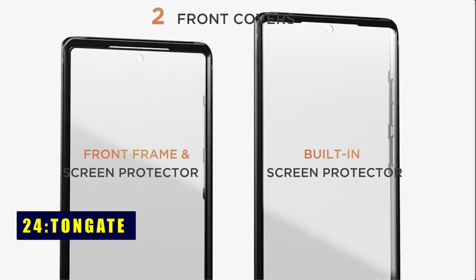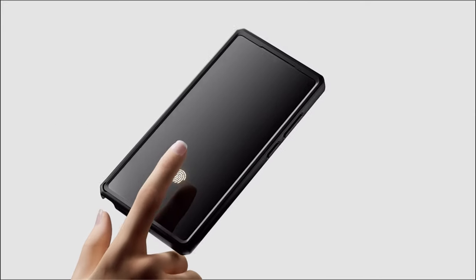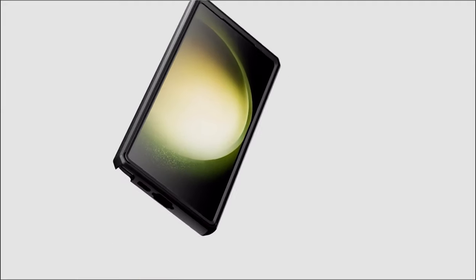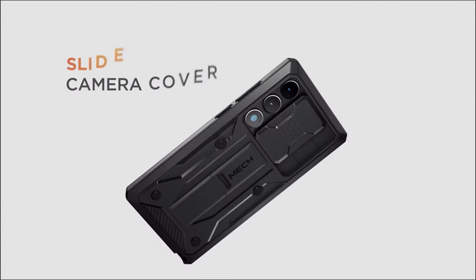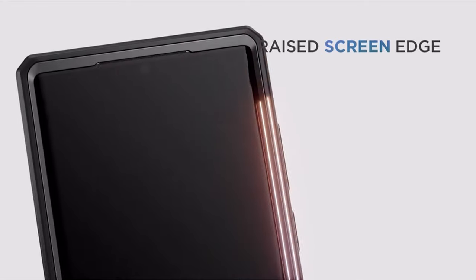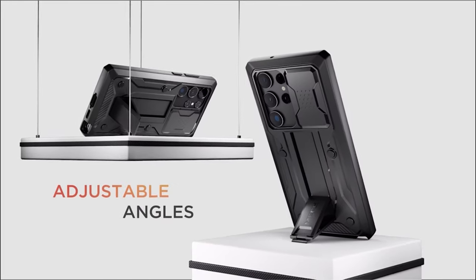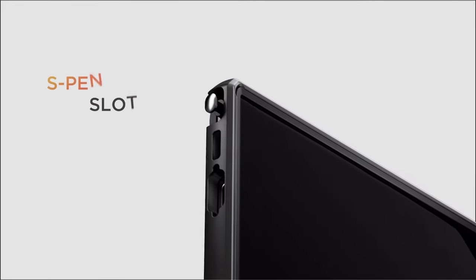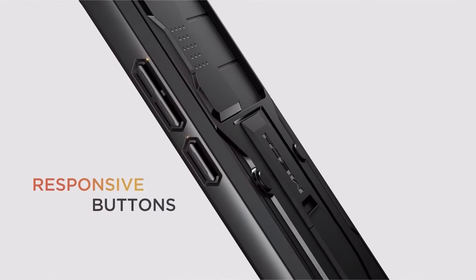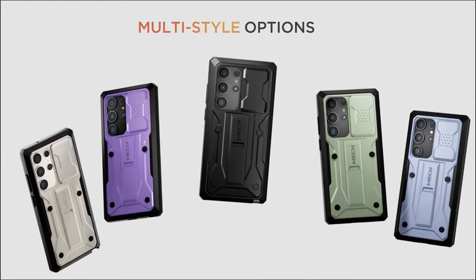Now moving to the next one, at number 24 is TomGate. Elevate your Samsung Galaxy S24 Ultra experience with the TomGate case. Its fingerprint unlocking boasts high sensitivity, ensuring quick access. The upgraded slide camera protection features a double recessed rail for smooth sliding, with fixed locks for added privacy. A 360-degree rotatable belt clip and a built-in folding stand enhance versatility, making this case perfect for work, outdoor activities, and adapting to various needs with ease.